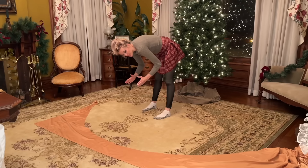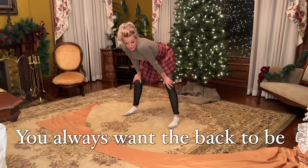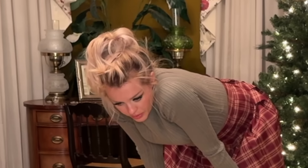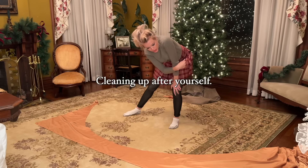To make the back, we're gonna do the same thing, except we're going to tap into some of this extra. You always want the back to be just a touch longer than the front, so that it sort of just sweeps the floor behind you in an effort to be a great guest wherever you go.